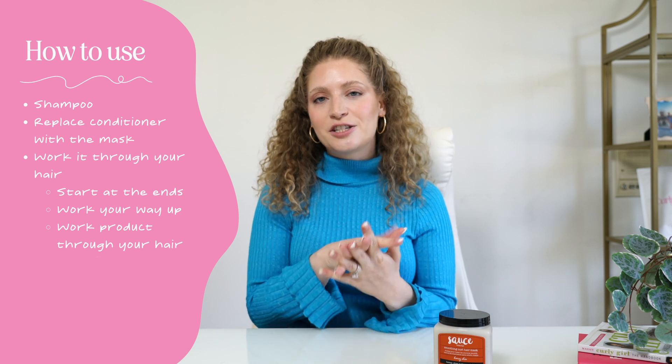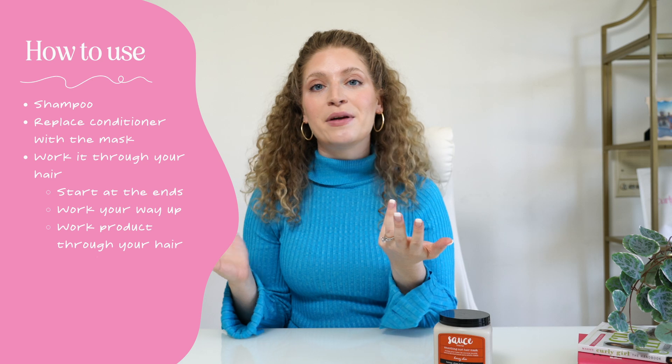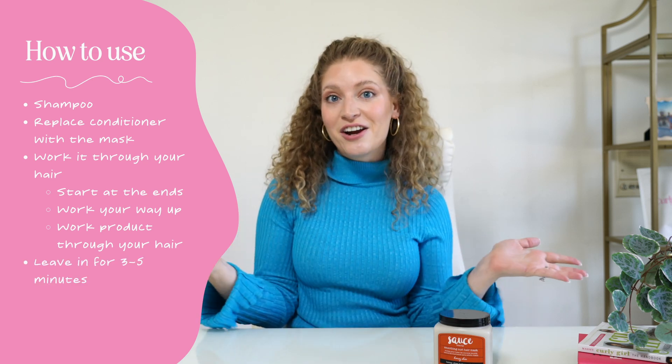Maybe you know this, maybe you don't, but as a curly girl, you don't really want to be detangling your hair when it's dry because that can really lead to breakage. So it's the perfect time to detangle your hair — and usually that takes three to five minutes, so it's the perfect time to have this mask in your hair.